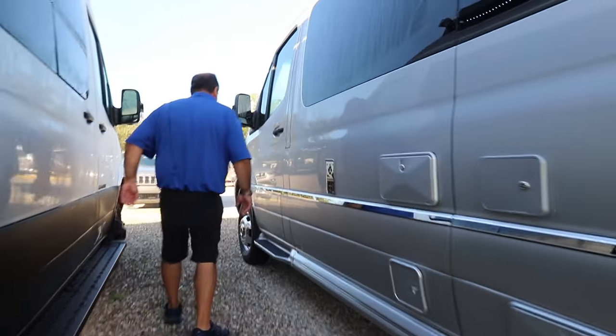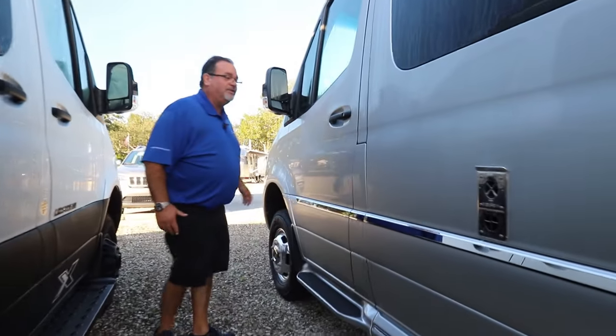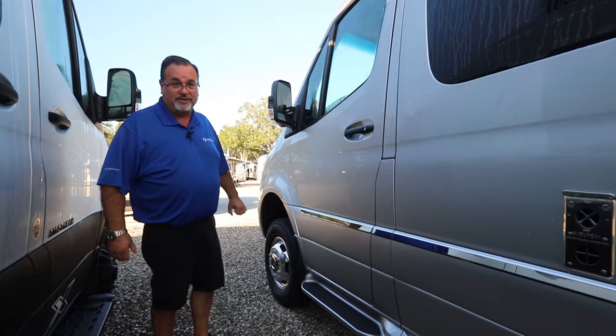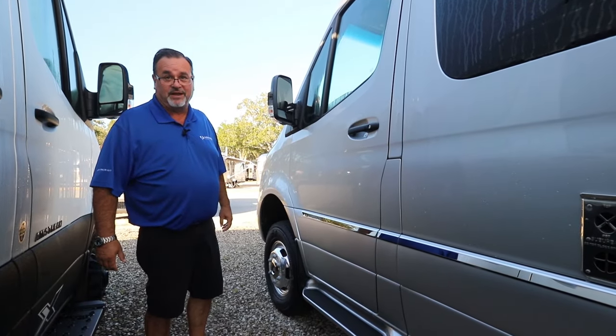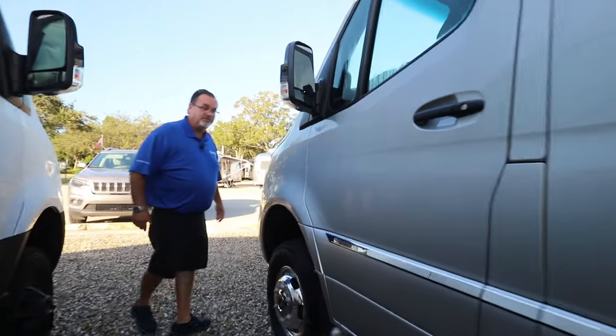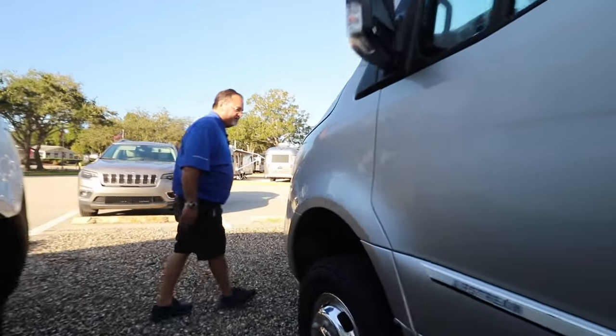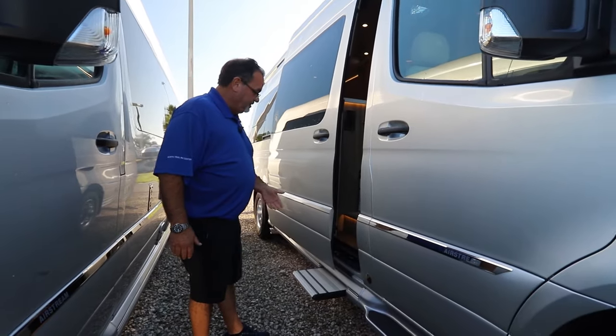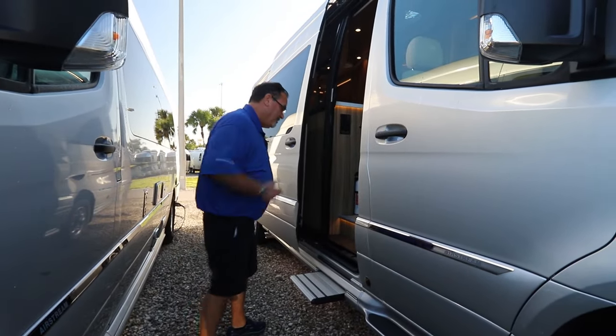We're going to make our way inside without getting into too heavy a detail out here. For those of you who haven't seen the inside of a Tommy Bahama Airstream Interstate — this one is the Grand Tour. Just pull the door once, your step comes out, the door opens up, and you're in.